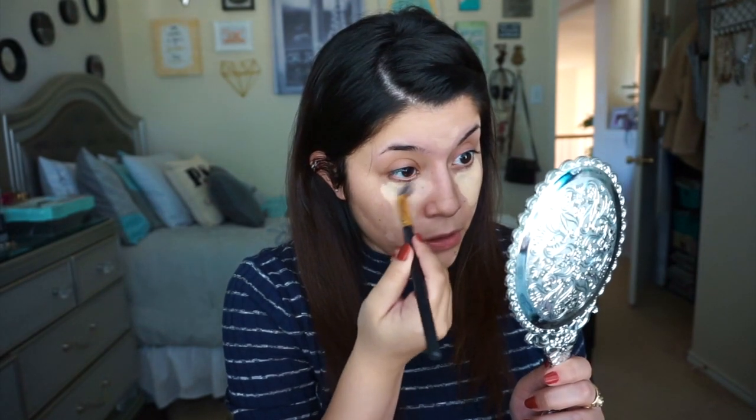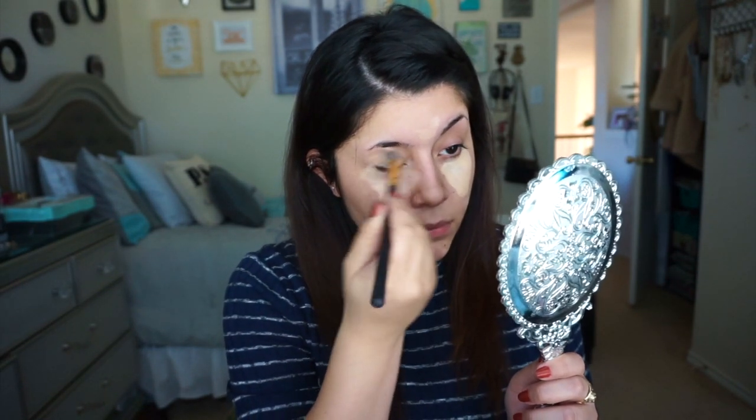I blend it a little with the brush and then go in with my fingers, because these are your God-given blending tools. I just blend it all out — sometimes I skip the brush entirely and just use my fingers.